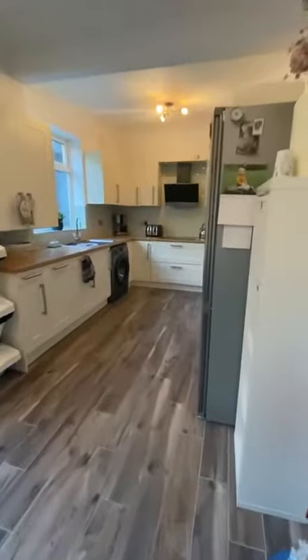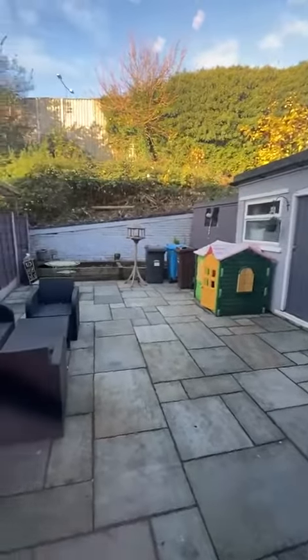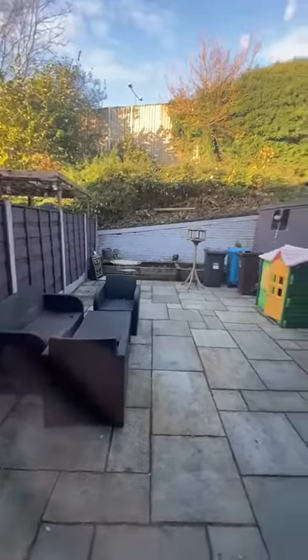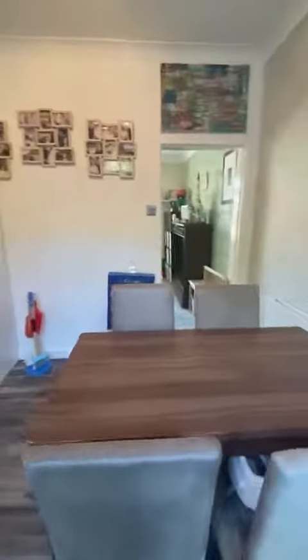Then we have this lovely modern fitted kitchen and dining room — really great condition. And then we have this lovely well-maintained rear garden, which benefits from not being overlooked at all. Just spinning around so you can get another angle of the kitchen and the dining room.